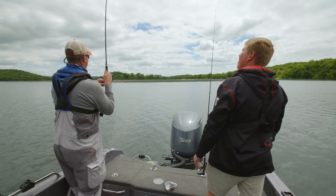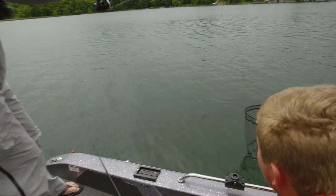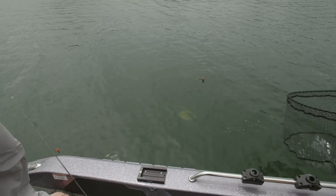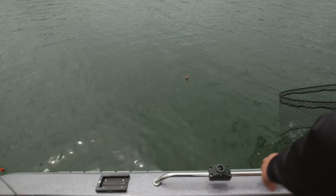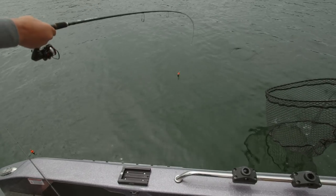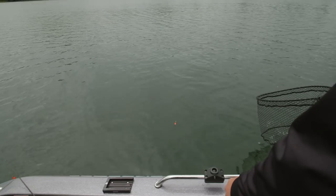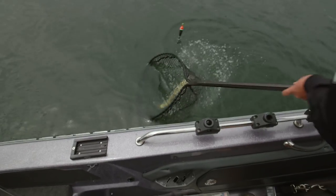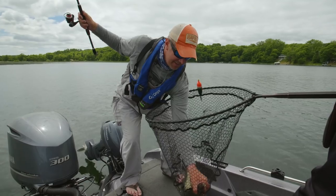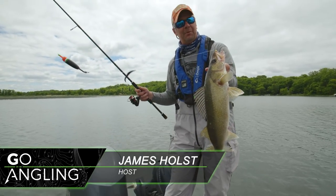There he is! These fish aren't supposed to bite midday in calm conditions, but you gotta like it when they do. They haven't read the rule books. You put a leech in front of them — nice fish! That's what we're talking about: fishing slip bobbers with bait.